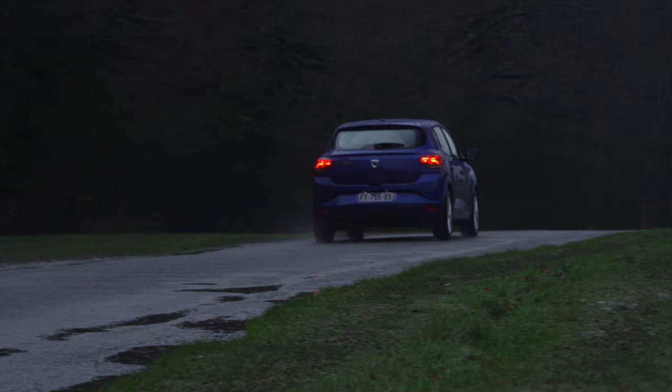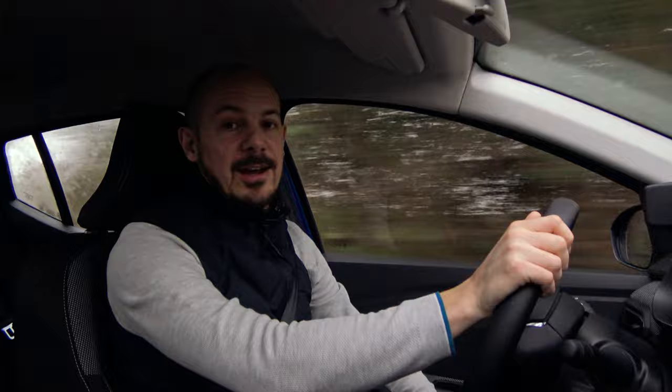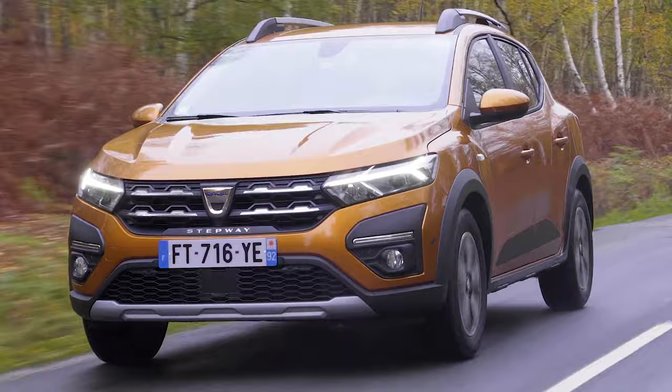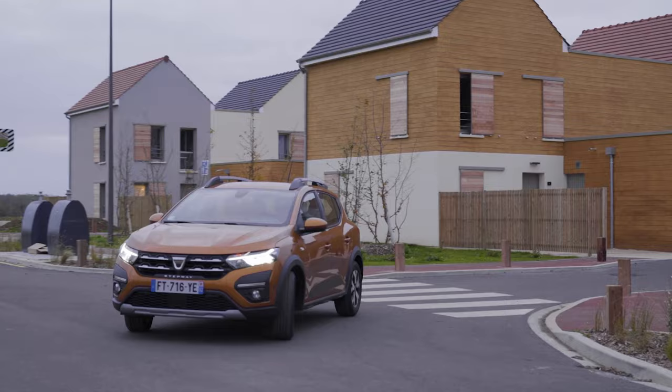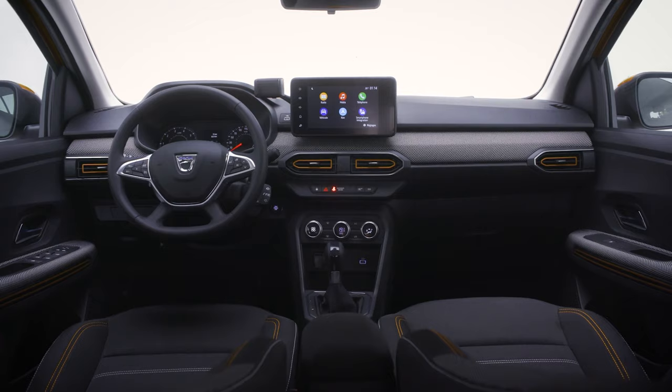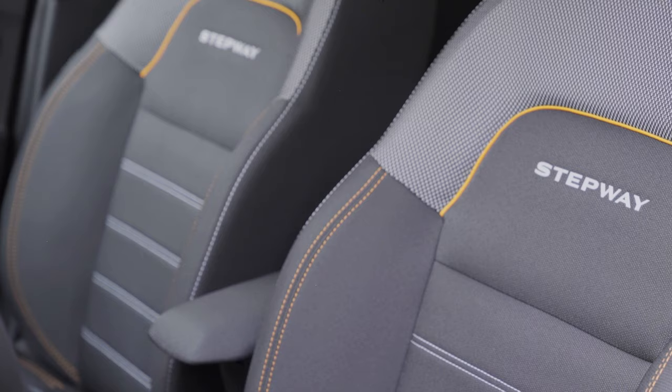Here are five more things you might want to know about the new Sandero. As with the old Sandero, an SUV-inspired Stepway model is also offered. It costs around £1,000 more than an equivalent regular Sandero, but gets you chunkier bumpers and wheel arches, roof bars, and an extra four centimetres of ground clearance. The Stepway is also available with an exclusive higher trim level called Prestige, which adds 16-inch alloys, climate control, and blind spot monitoring.